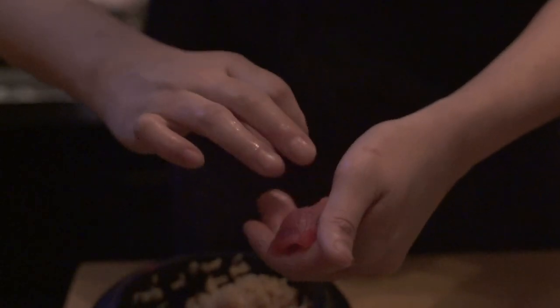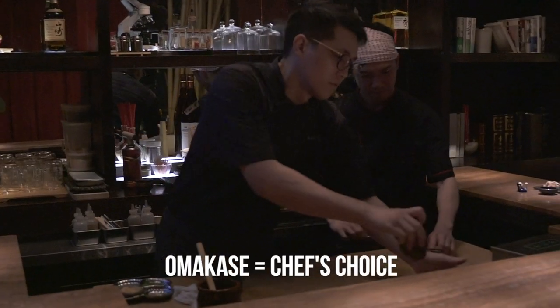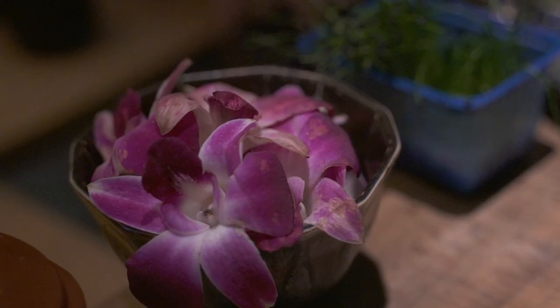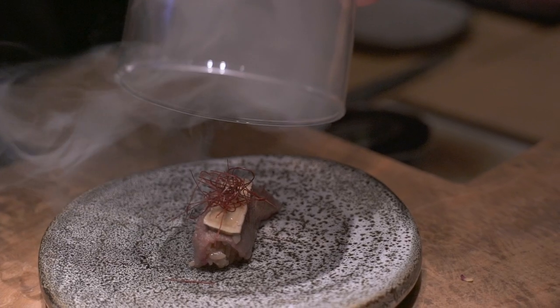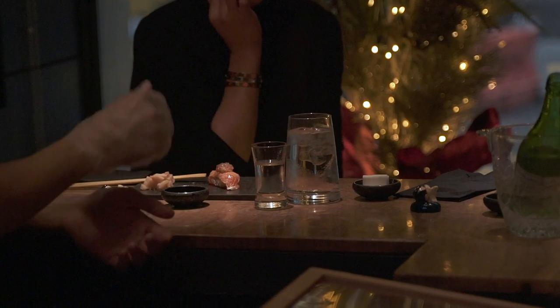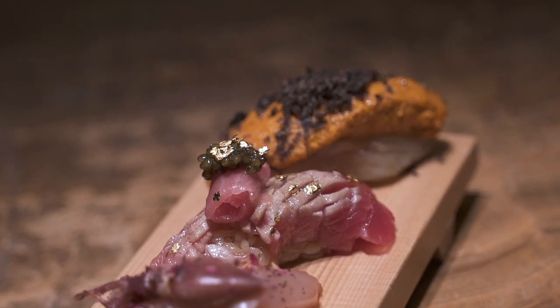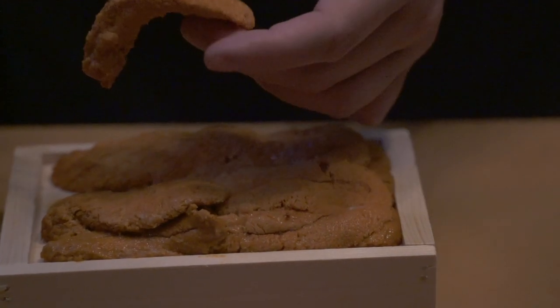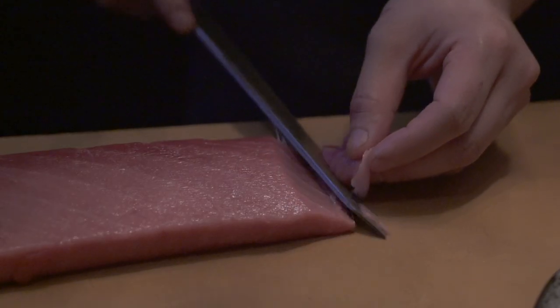What really sets us apart from the rest is a unique omakase menu put together by executive chef Frankie Chen. He really utilizes ingredients from all over the world and curates each piece to you one by one so you can experience it all together. Today we've prepared some of the signature pieces from our lab experiment. The lab experiment is our very own special omakase and it changes seasonally depending on what ingredients and what fish we can get in-house.